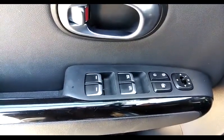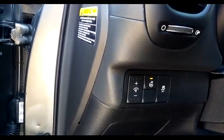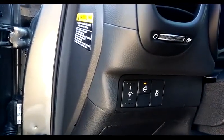Driver's side — open the door. We have our windows, locks, and mirrors. Heated steering wheel, traction control, and a control for the dash lights.